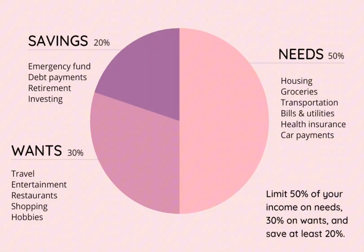Hey everyone, let's talk about an easy way to budget using the 20-30-50 rule. It's super simple and can really help you manage your money better. This is how it works.